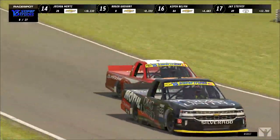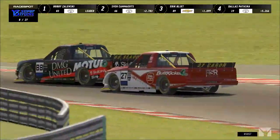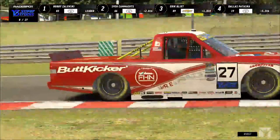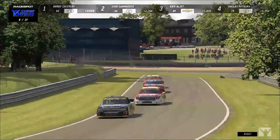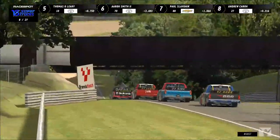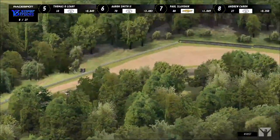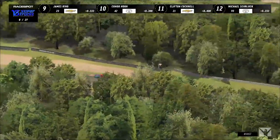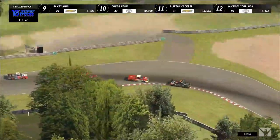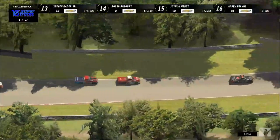Karen tried to go for a pass on Smith but got a little loose and lost out that spot to Paul Slavenik too, so Karen falls to eighth and Slavenik grabs one back to seventh. This also brings James King into the battle. Connor Horn, who had that rear-of-grid penalty starting 16th, has already made his way back up to tenth — up six positions in the 42 BSR Toyota Tundra.